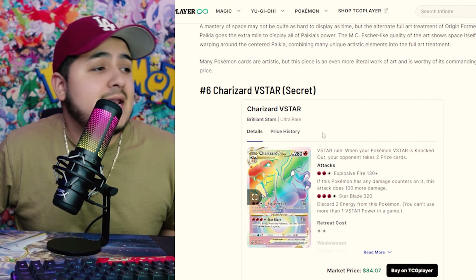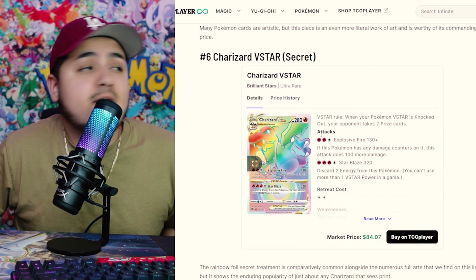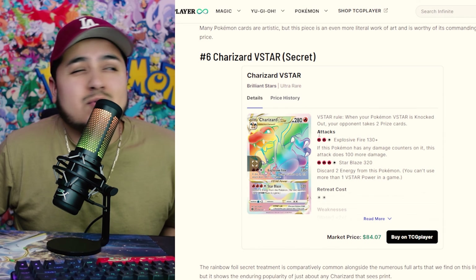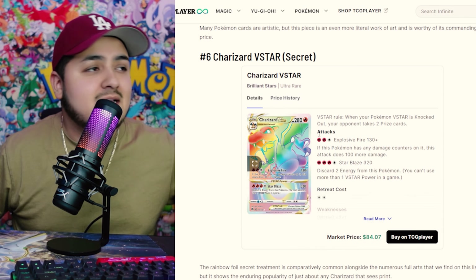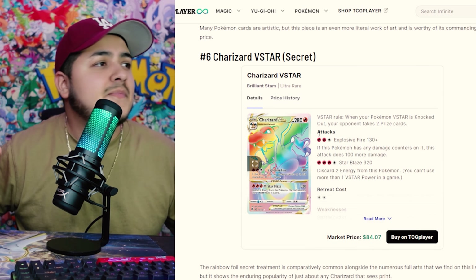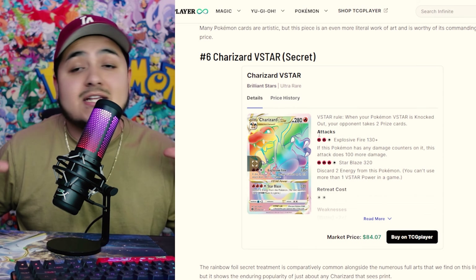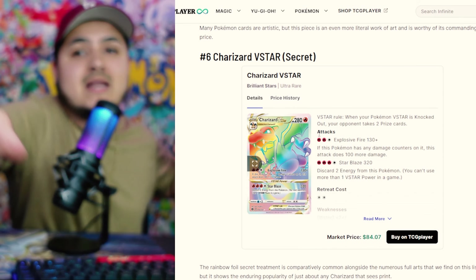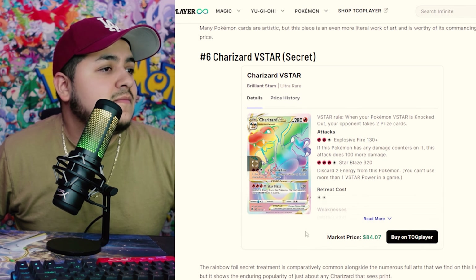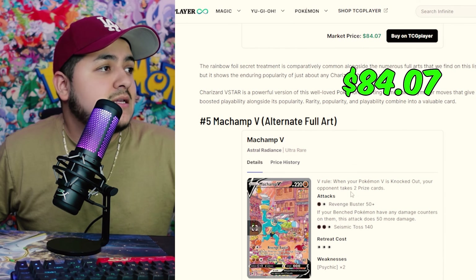Next up at number 6, we have the Rainbow Rare VSTAR Charizard from Brilliant Stars — a super, super sick card. This one reminds me of Apex Legends, where they have banners and calling cards with legends launching at you in 3D, all up in your face — kind of like this. Really cool card, coming in at $84.07.